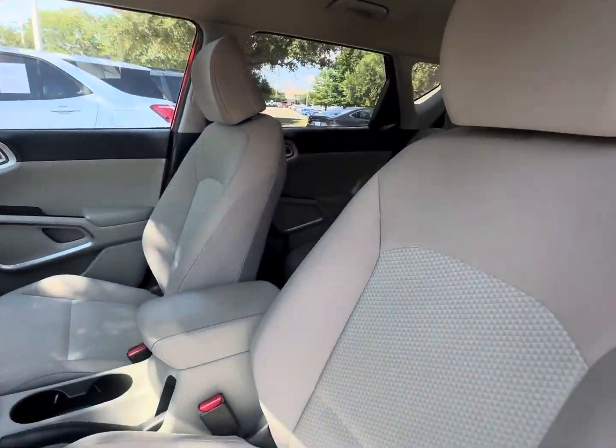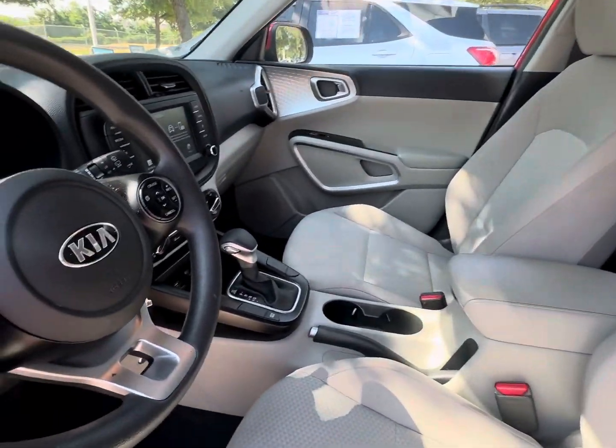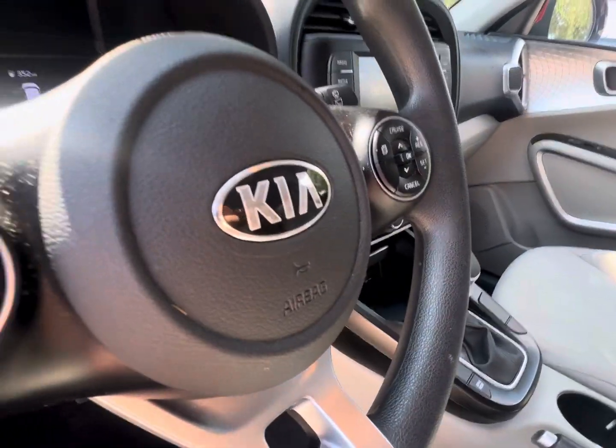Now the only thing missing is your test drive. So do not hesitate and come check it for a spin.